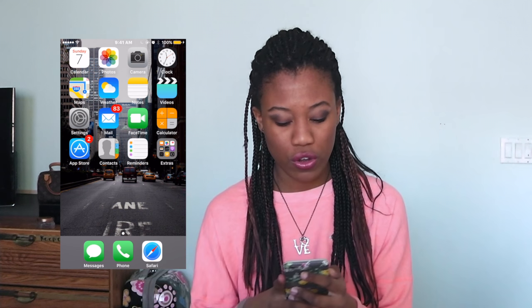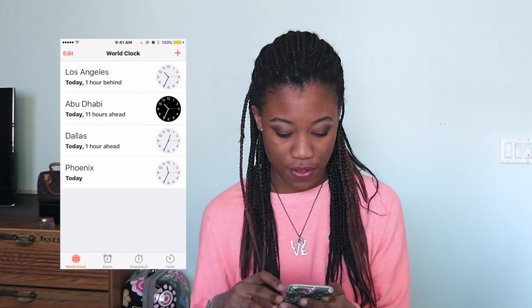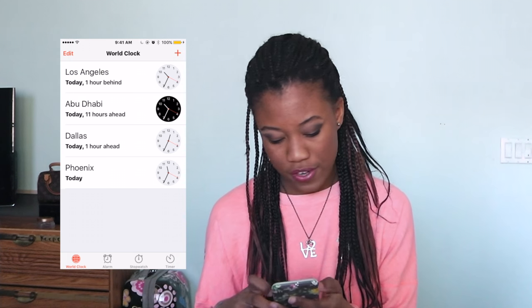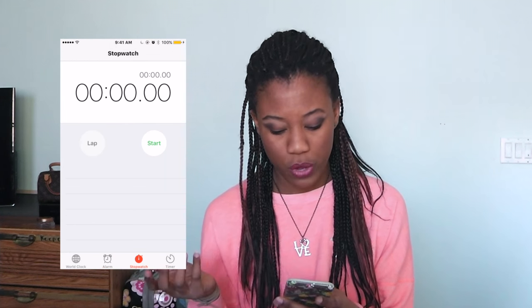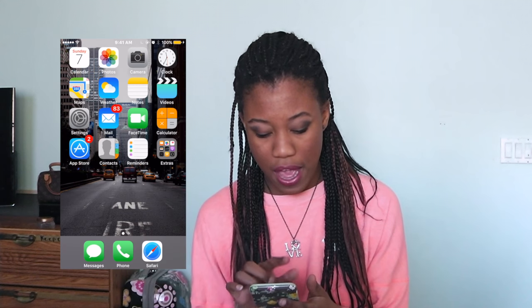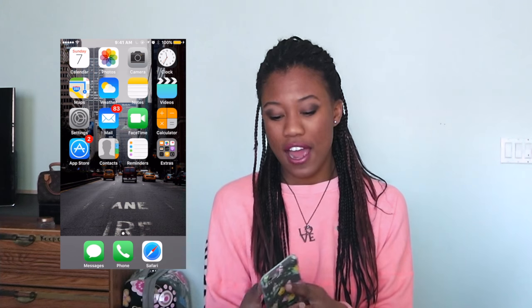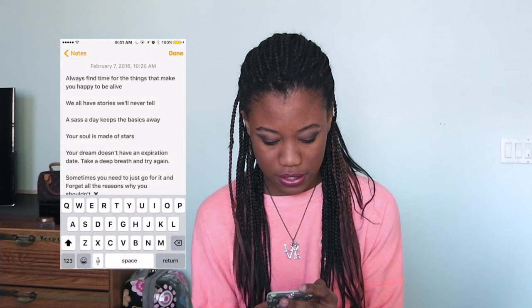I have the basic stuff that comes with the iPhone: calendars, photos, camera, clock. In my clock I have world times for Los Angeles, Abu Dhabi, where I live, and Dallas, plus my alarm clocks for school. I also have the stopwatch and timer, maps, and the weather.